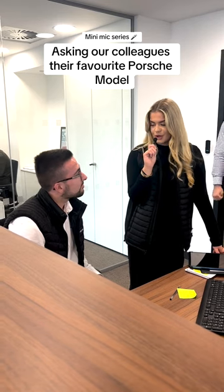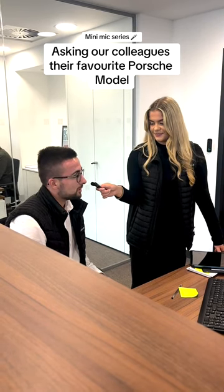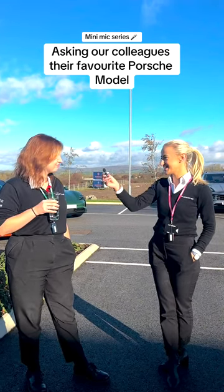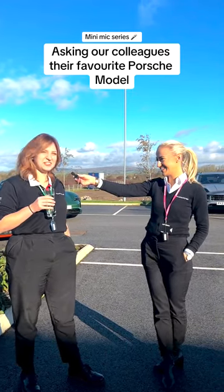Dylan, what is your favourite Porsche model? I do love my old classics, so it's got to be an old 911. Ashley, what is your favourite Porsche model? I like a mid-engine, so GT4.